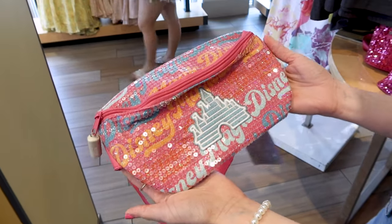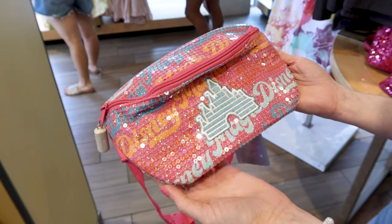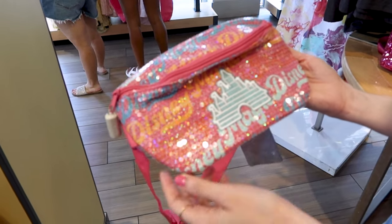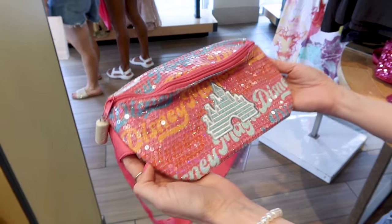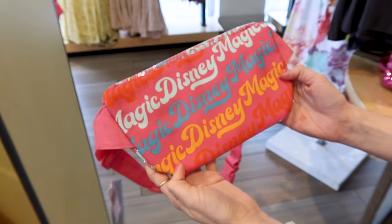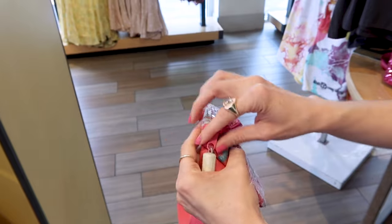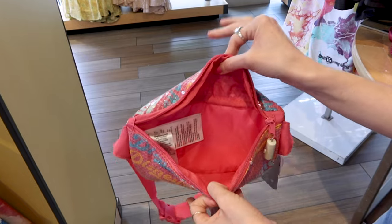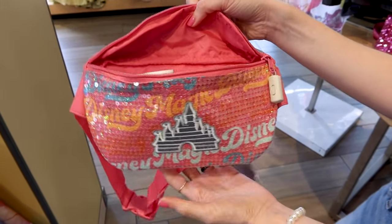Look at this beautiful hot pink fanny pack! We have the Disney castle embroidered in blue and white at the front, it says 'Disney Magic,' and all throughout in different colors we have transparent sequins which make it look nice and sparkly. When you turn it around you can see the Disney Magic print more clearly without the sequins. It's a simple interior with a lot of space and no internal pockets. This fanny pack is $35.